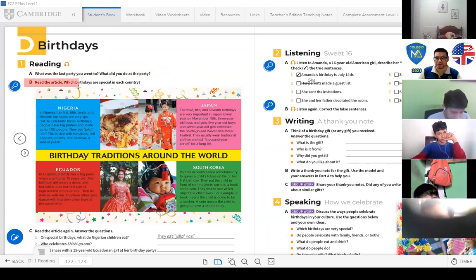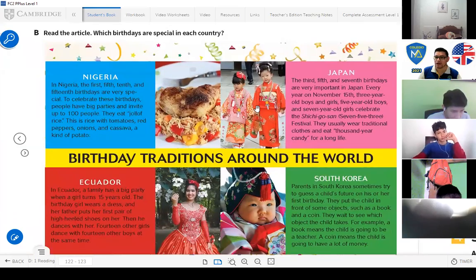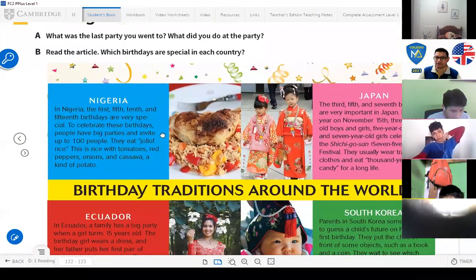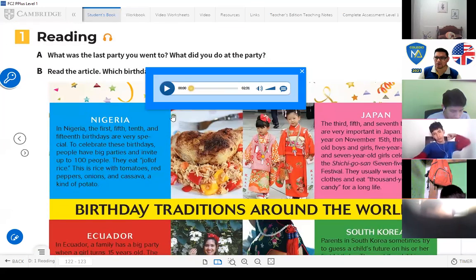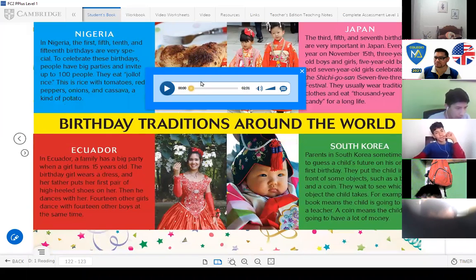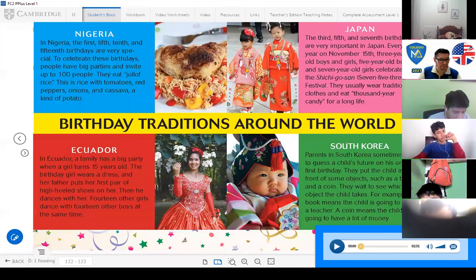Read the article: Which birthdays are special in each country? How do people celebrate birthdays? I'm going to activate this option. You're going to listen and you're going to read this article. Pay attention.